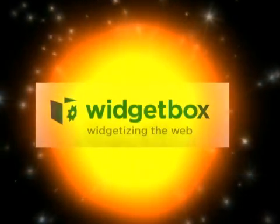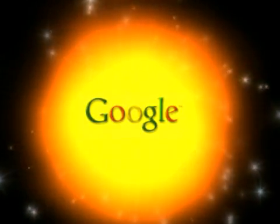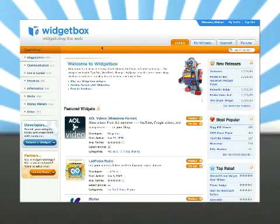The first is Widget Box, which has a vast amount of widgets and a great interface for you to access them. The second is Google Gadgets — gadgets being Google's word for widgets — and they also have a great amount too. Let's look at those two key services in a bit more detail.